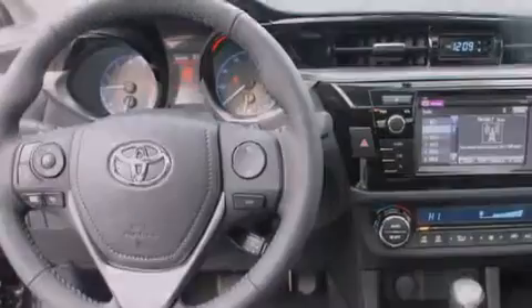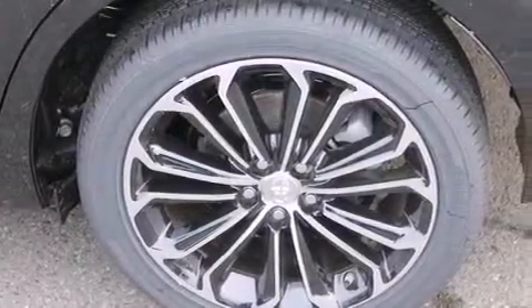Steering wheel mounted controls, full-power accessories, a rear window defroster, and a sunroof enables you to fill the cabin with fresh air at the push of a button.